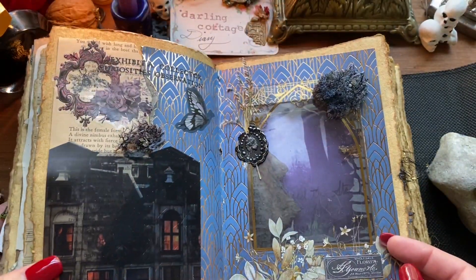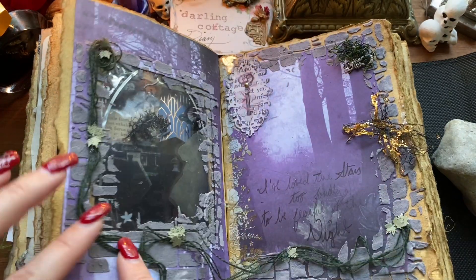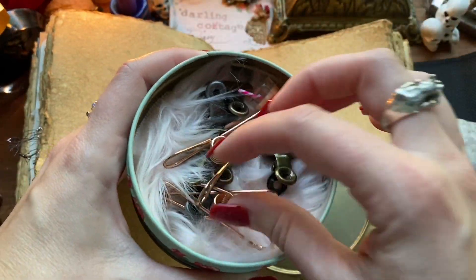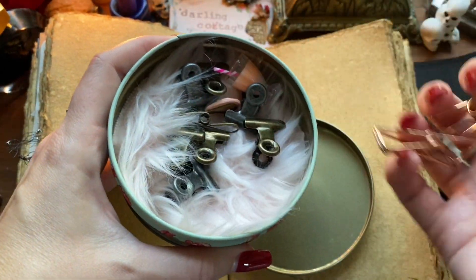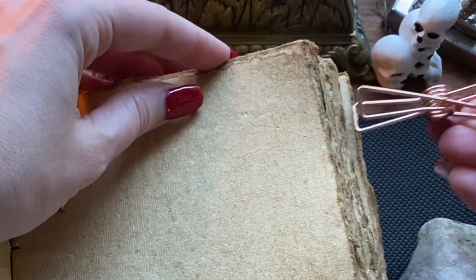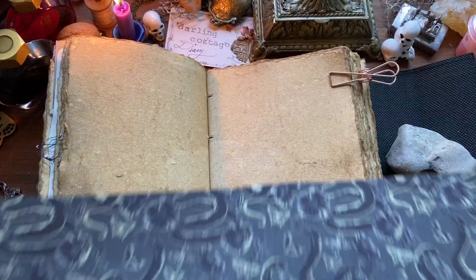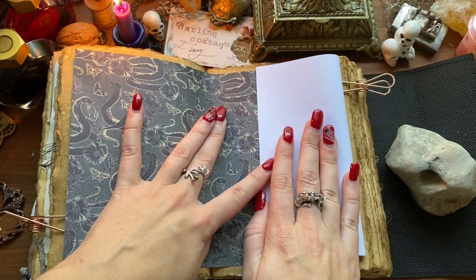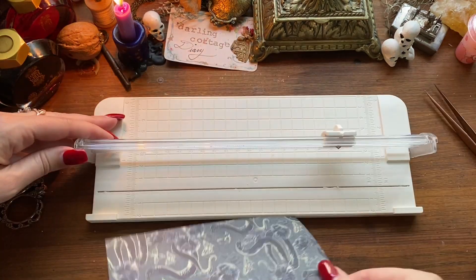Hi friends, I'm Ashley and welcome to Darling Cottage Diary. Today we are continuing with our spooky estate series. First we started with the Gotha Garden, then we had the Forbidden Forest, and now we're moving on to the Lurid Library — because I am trash, complete garbage for alliteration and other literary devices, so we're gonna stick with that as long as I can keep it going.